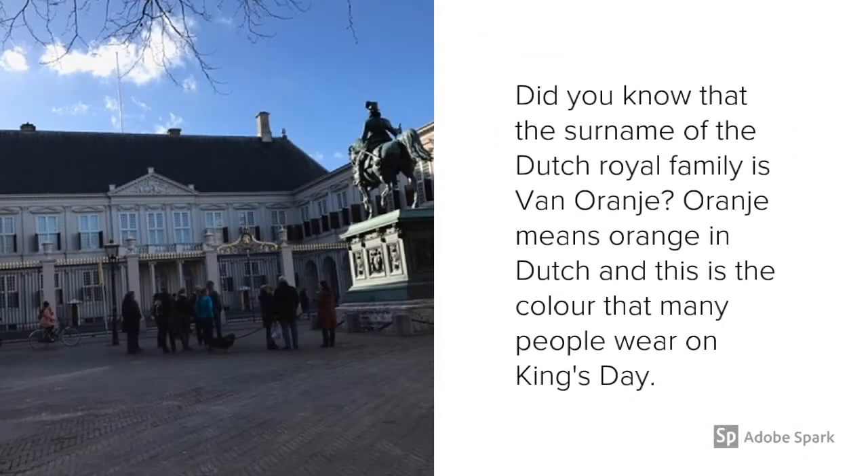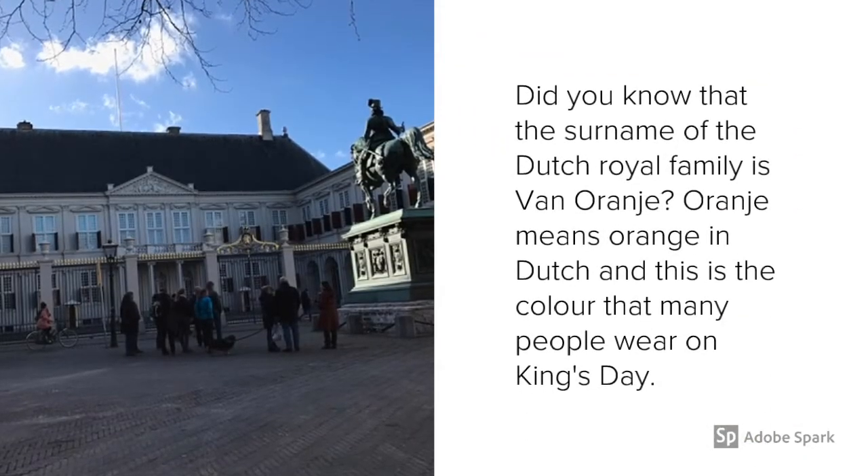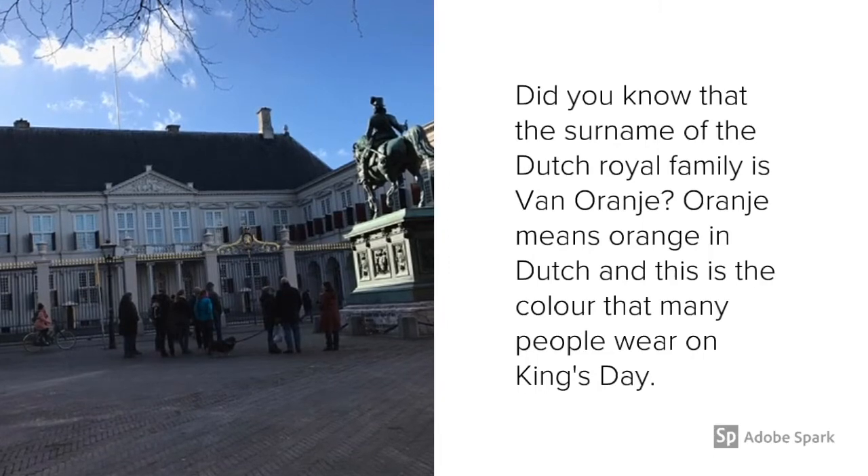The royal family of the Netherlands is van Orange. Orange means jingga — orange — and it is the colour of the clothes worn during Royal Day.